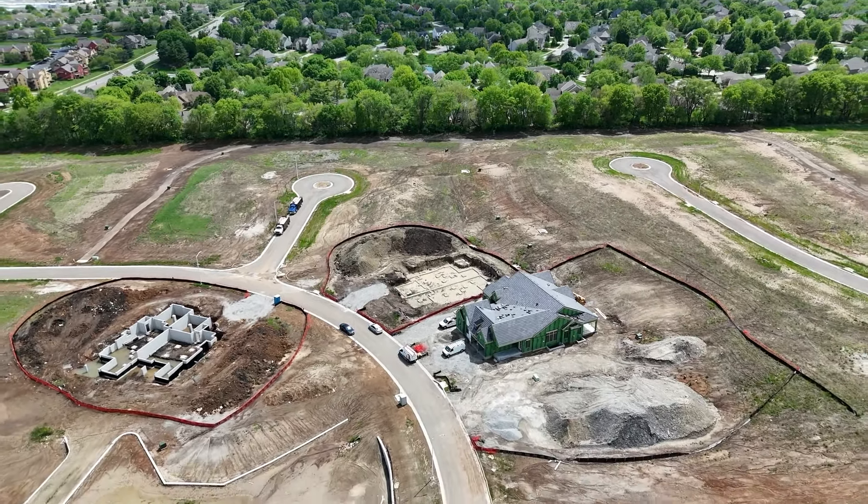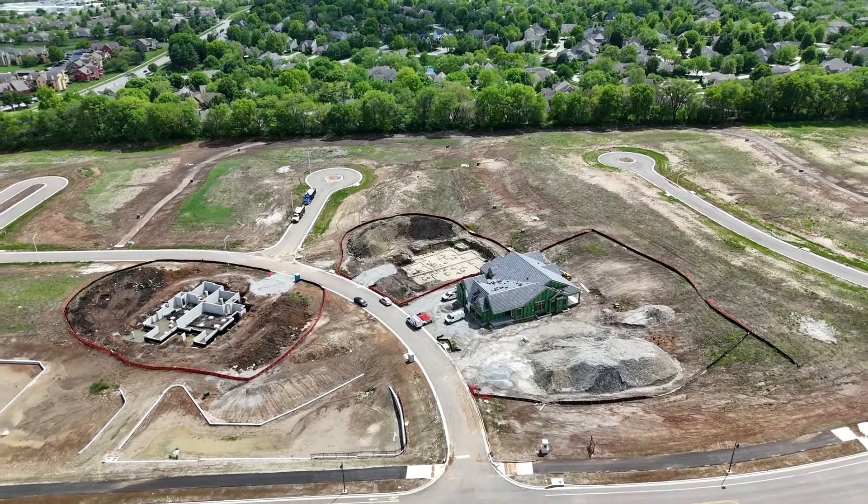One of the things that makes this location unique is that it's going to be very hard to find new construction — whether it's villas, single-family homes, or whatever you're looking for — this centrally located in the city of Leawood. You've got a lot of developments the farther and farther south you go. I think this is the Goldilocks — the sweet spot in the middle of everything.